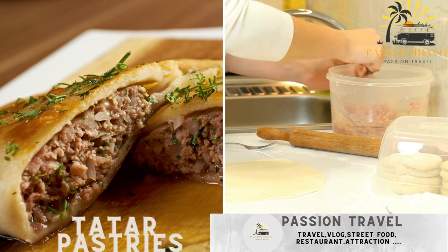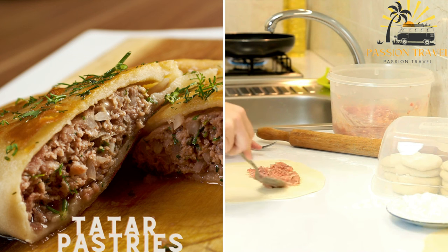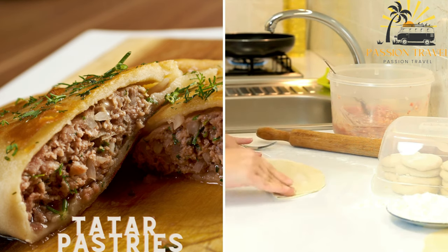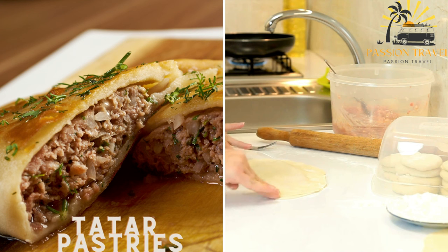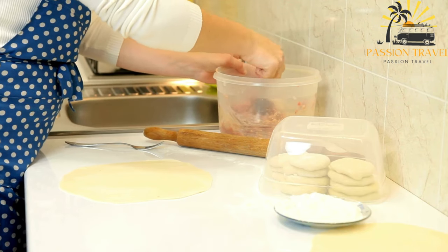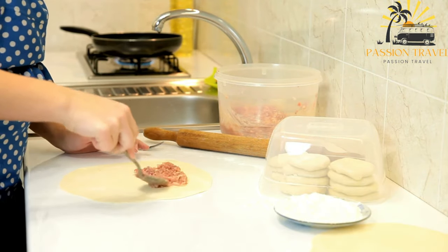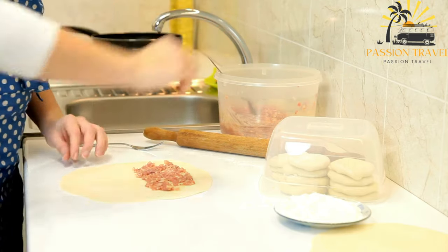Tatar cuisine has a significant presence in Crimea, and Tatar pastries are a beloved street food option. One of the most famous Tatar pastries is chebiriki, which are deep-fried turnovers filled with a savory mixture of minced meat, usually beef or lamb, onions, and spices. Chebiriki are crispy on the outside and flavorful on the inside, making them a satisfying street food showcasing the culinary traditions of the Crimean Tatar people.